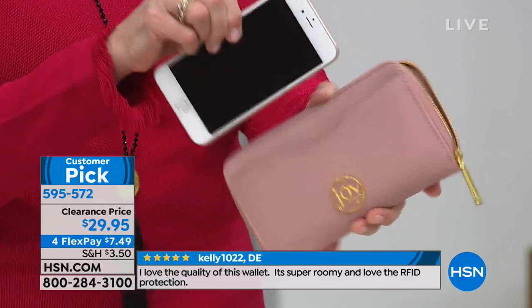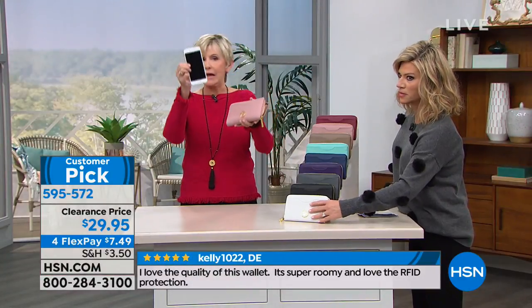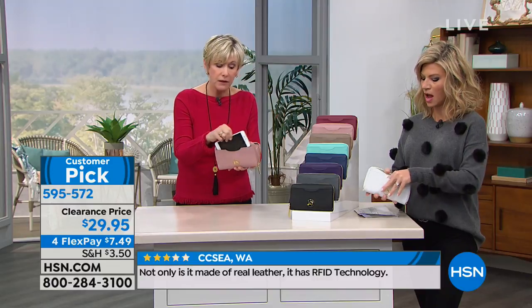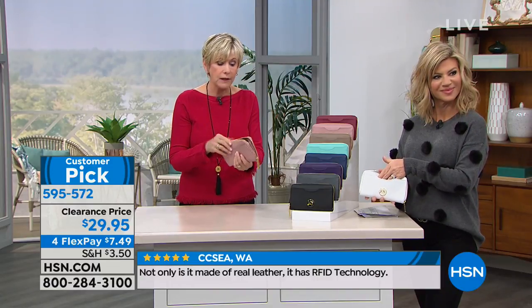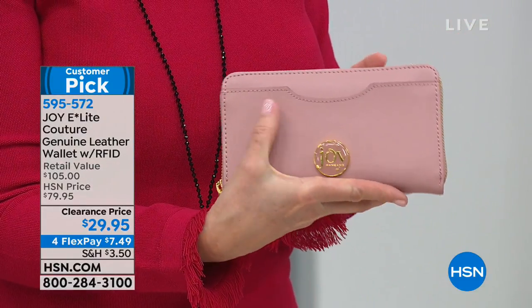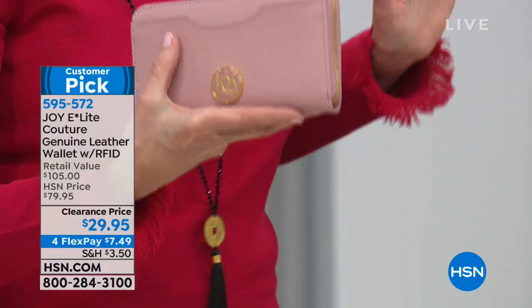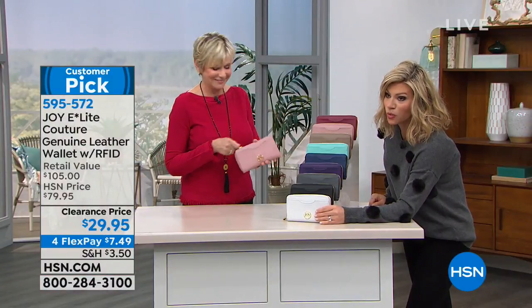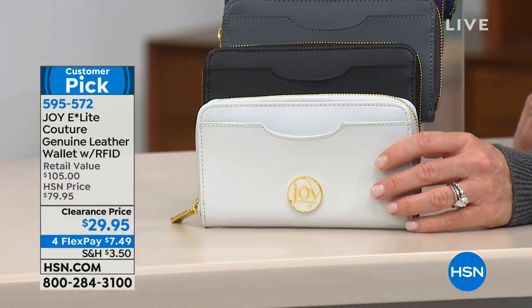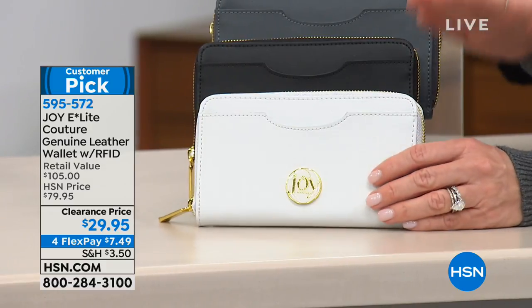The leather is so high quality you could even use this as an evening purse — it's just the right size, seven inches by four inches, with gorgeous genuine leather and all-over RFID protection. Let's talk about colors. Ladies, the last time you pulled your wallet out, were you a little embarrassed? I have a hot pink wallet I've had for probably 15 years — today is the day to get a new wallet.